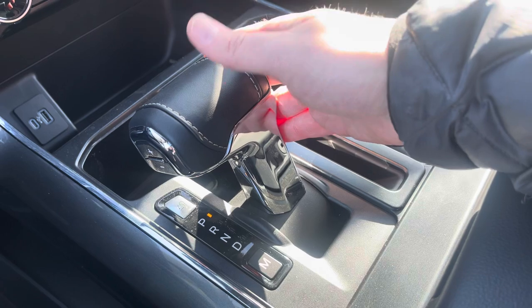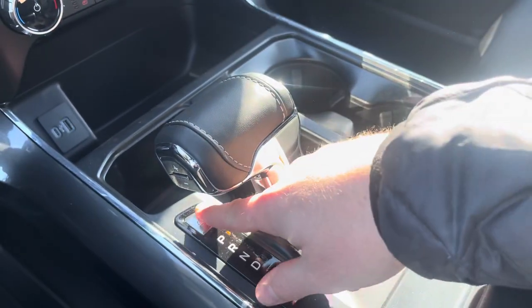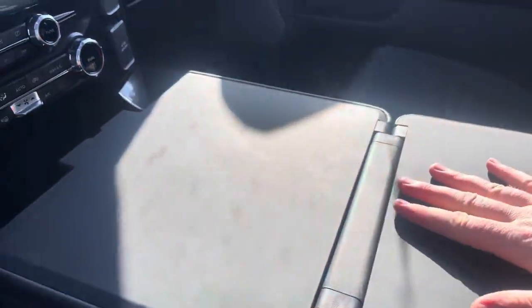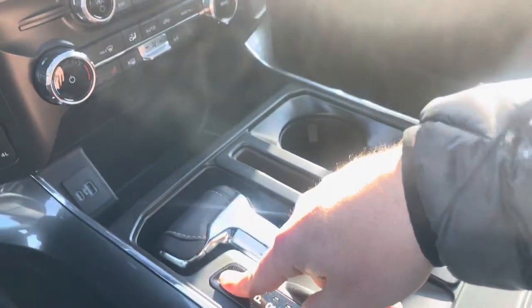The 10-speed automatic transmission shifter can be put into manual mode and you can shift up and down with the plus and minus, or you can press this button and fold it right out of the way. This has the upgraded work surface — you can fold that out and have a place to work from.